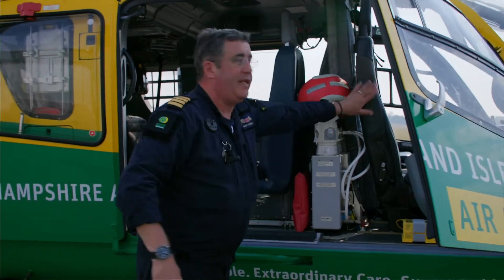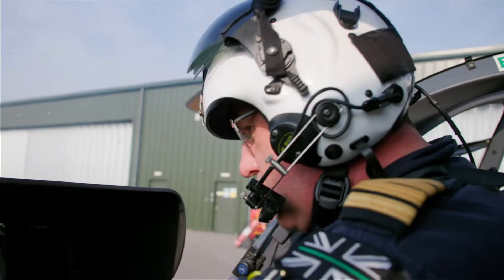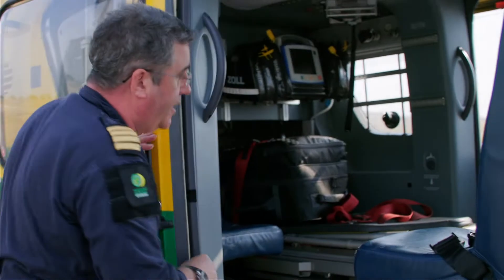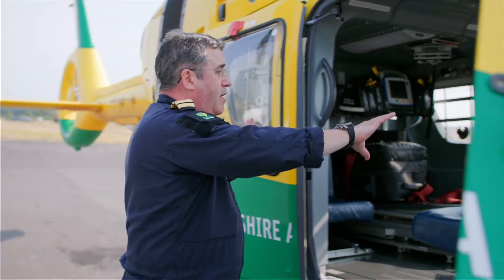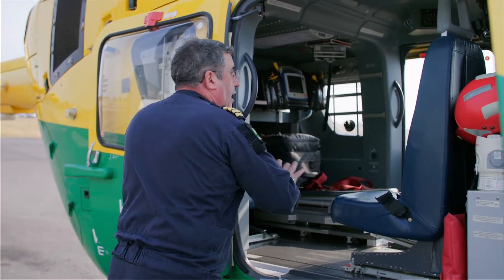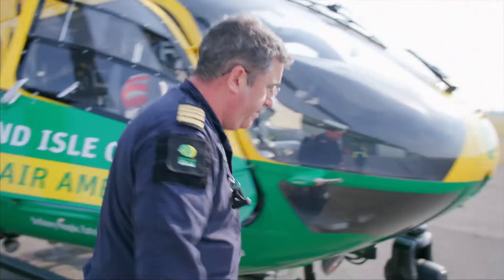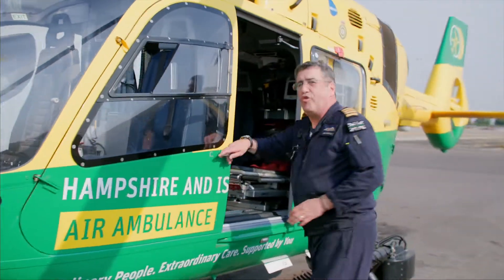As you can imagine, the front right seat is where I sit and do my business. In the back we've got two seats — forward facing and rear facing — and a stretcher. This is where either a doctor and a paramedic sit, or a passenger can sit. In the front left seat the technical crew member sits.